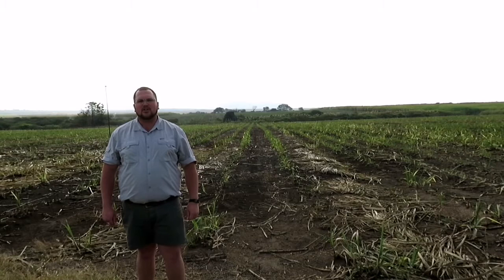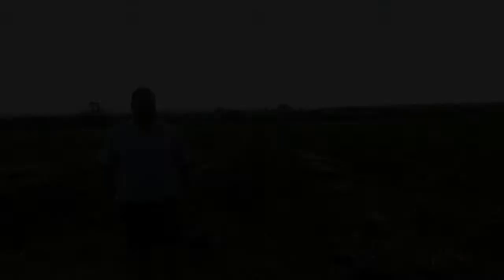Sugarcane is definitely a commodity of high priority in the South African market, and it is mainly farmed within the Eastern Cape, in Pongola, and here in KwaZulu-Natal. Now let's take a look at the most prominent primary activity in KwaZulu-Natal — namely sugarcane farming — and some of the interesting facts and statistics with regards to this primary activity.